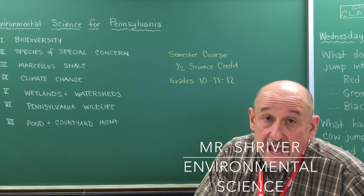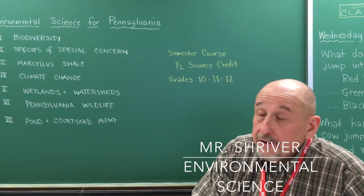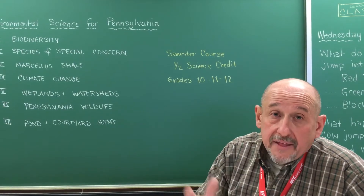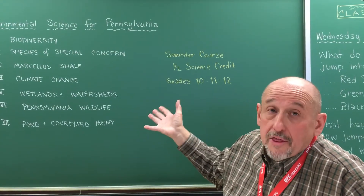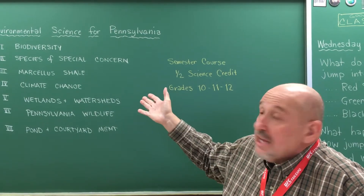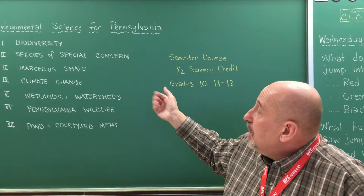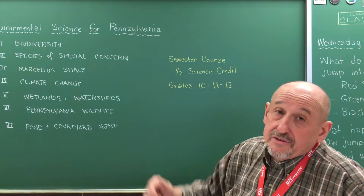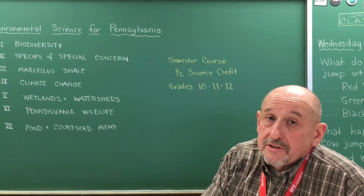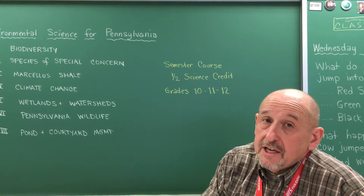Environmental Science for Pennsylvania, as the course title is called, covers seven different units of study — and the seven different units of study are on the board right here. The biggest ones are things like Marcellus Shale, Climate Change, and Pennsylvania Wildlife.